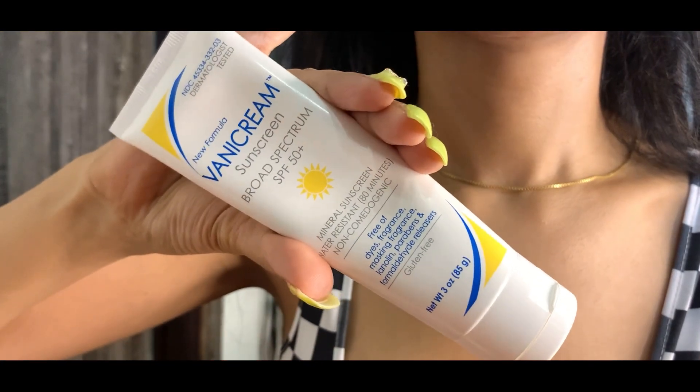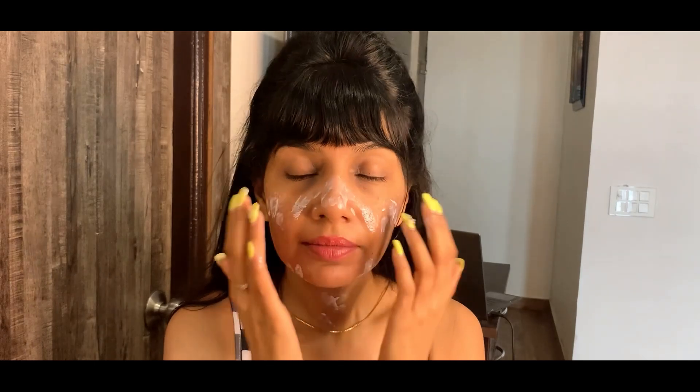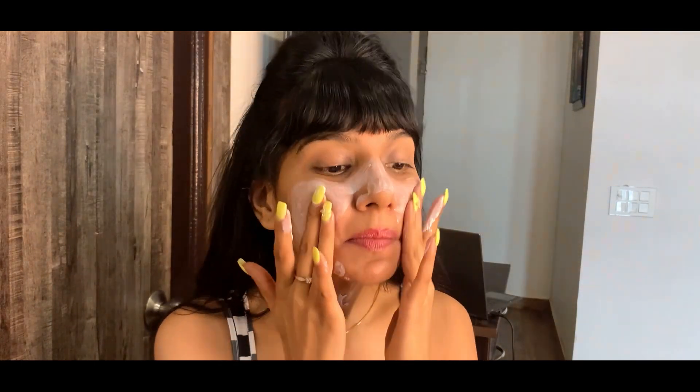In today's video I'm discussing how to protect your skin against the harmful rays of the sun. I'm doing two things: sharing my top three tips on how to protect your skin from the sun, and also reviewing this great sunscreen which is something very gentle and mild — people with even sensitive skin can use it.